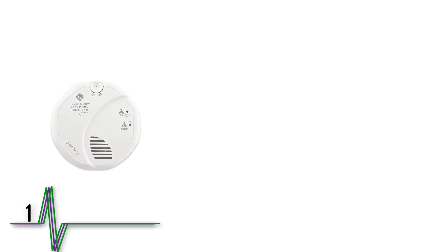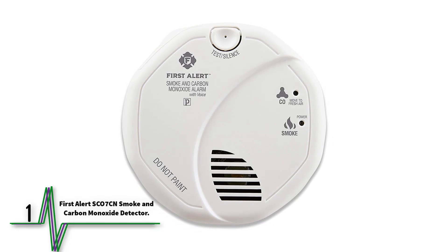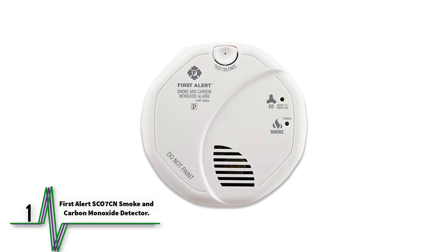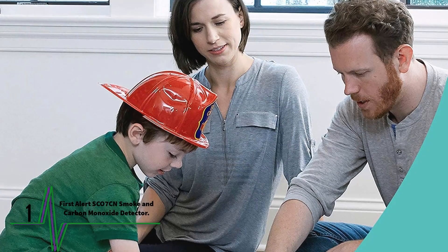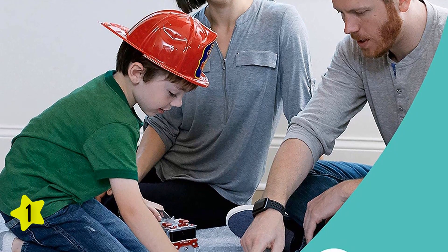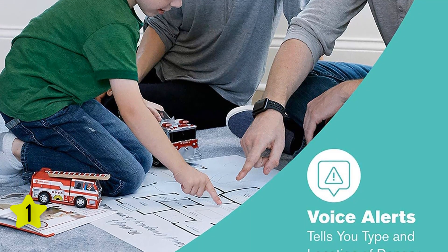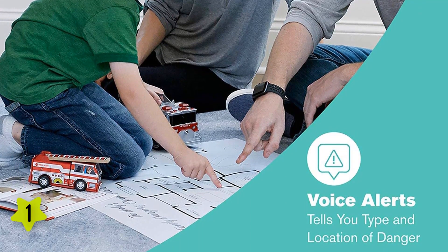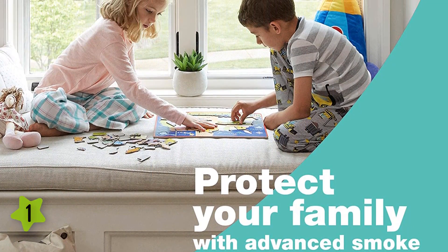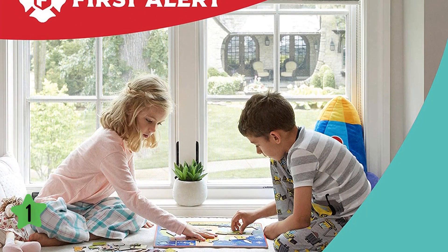Number one: the First Alert SC07CN smoke and carbon monoxide detector. This detector can pick up trace amounts of both smoke and carbon monoxide, and given its utility it has a surprisingly low price point. If you're looking to upgrade or replace multiple detectors in your home, this is our top recommendation. The voice alarm tells you whether it detects smoke or carbon monoxide, which helps emergency responders and helps your family egress safely.